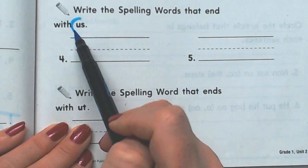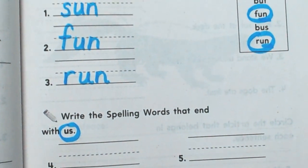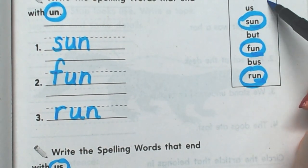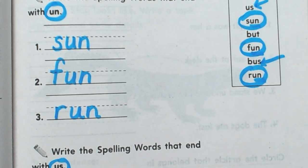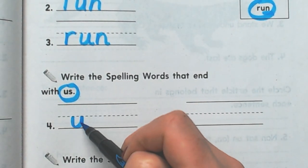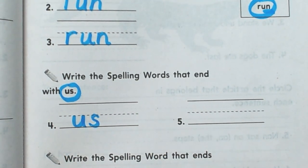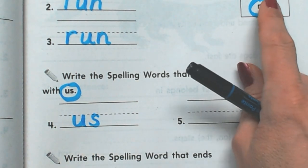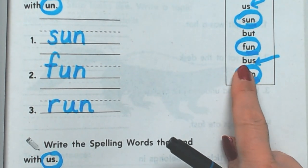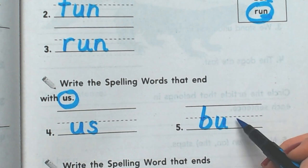Now we're going to write our spelling words that end with us. There are two of them. That one has us, and this one has us at the end. The first one says us — like can you come with us? Maybe you're going to go to the haunted house and you ask your mom: Mom, can you come with us? And the next one that has us after it is bus. B, us. Bus.